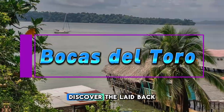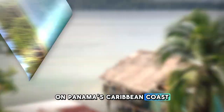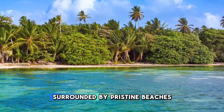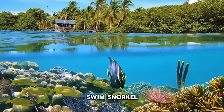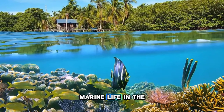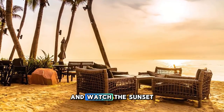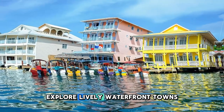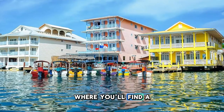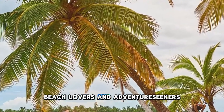Bocas del Toro. Discover the laid-back charm of Bocas del Toro, a tropical paradise located on Panama's Caribbean coast. Explore a cluster of islands and cays surrounded by pristine beaches, lush rainforests, and vibrant coral reefs. Swim, snorkel, or dive among colorful marine life in the warm, turquoise waters of the Caribbean Sea. Relax on palm-fringed beaches and watch the sunset over the horizon. Explore lively waterfront towns such as Bocas Town, where you'll find a mix of Caribbean and indigenous culture, delicious seafood, and vibrant nightlife. Bocas del Toro is a haven for beach lovers and adventure seekers alike.